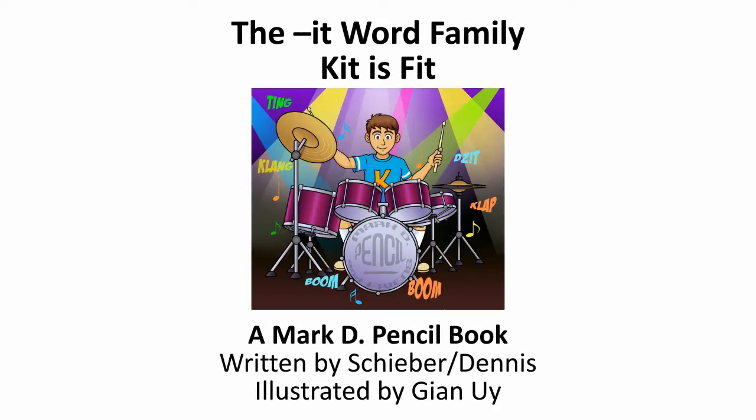The It Word Family. Kit is Fit. A Mark D Pencil Book. Written by Schieber and Dennis. Illustrated by Gian Weed.